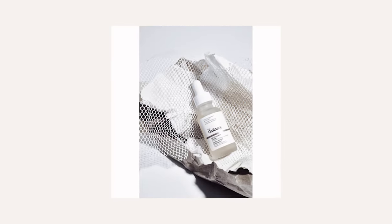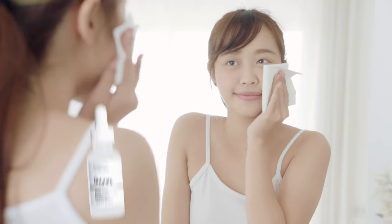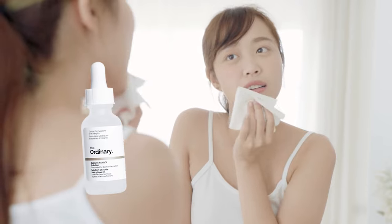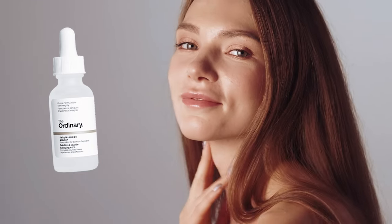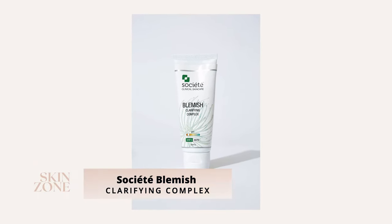Synergy Skin Reveal Serum retails for $120 Australian dollars. Number two: The Ordinary Salicylic Acid 2% Solution. This is a leave-on light formulation to remove a build-up of dead skin cells and clogged pores. It is an excellent spot treatment that can be applied directly to blemishes, or for oily skin types can be used as a serum all over the face every other day to maintain a clear, refined complexion.